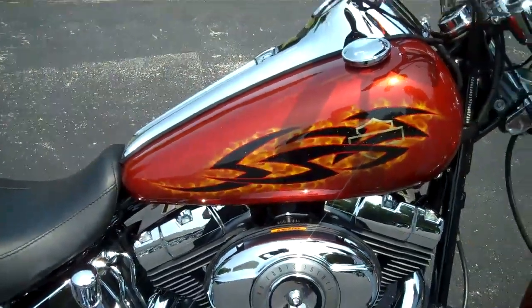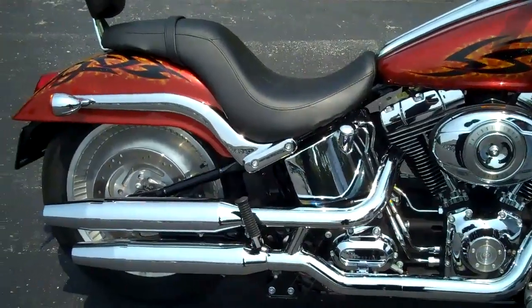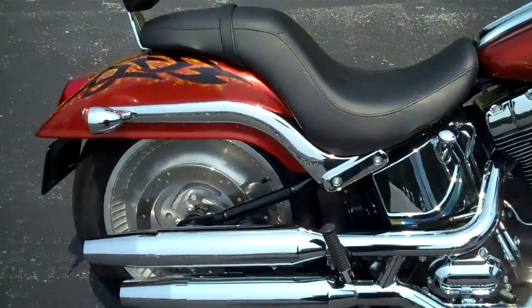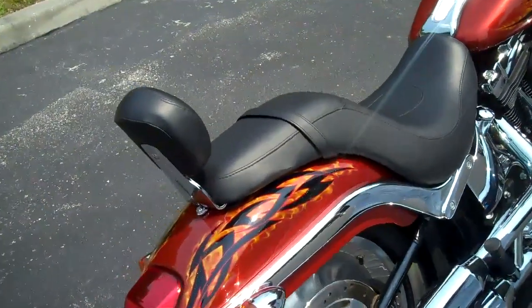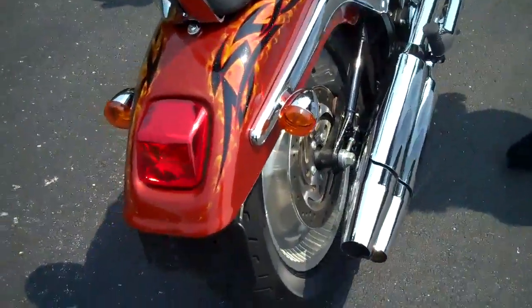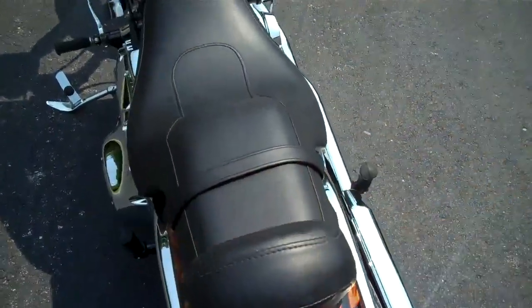This bike features forward controls and has factory security. The bike's been lowered already, so as you can see, it's a really nice low height — whether you just like that low look or you're vertically challenged. It's got passenger pegs and a passenger backrest pad.